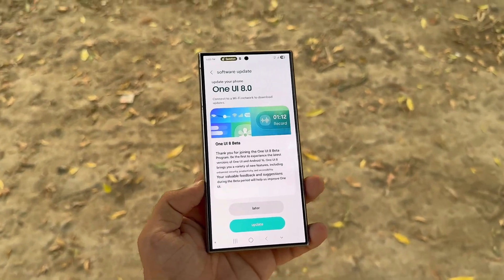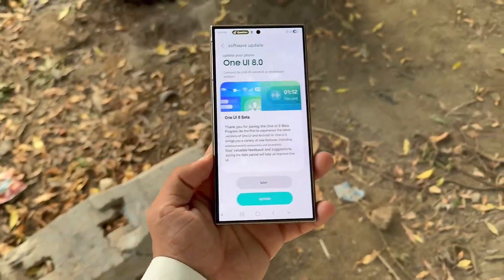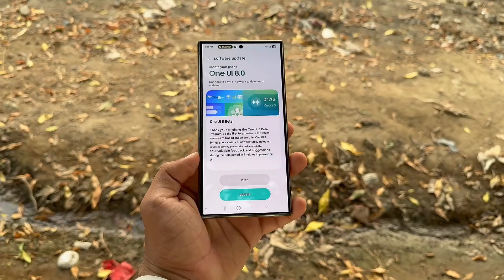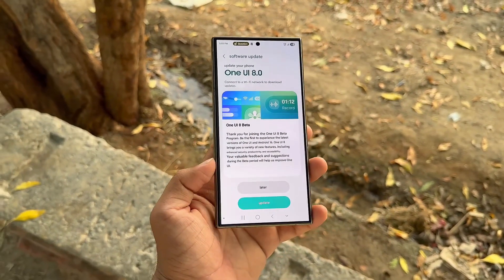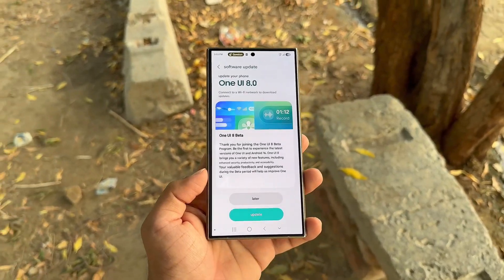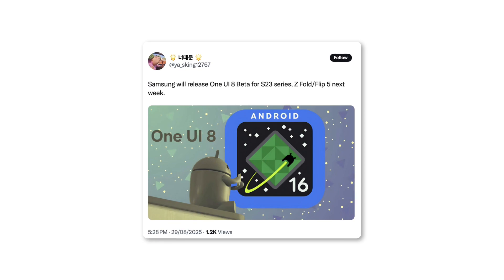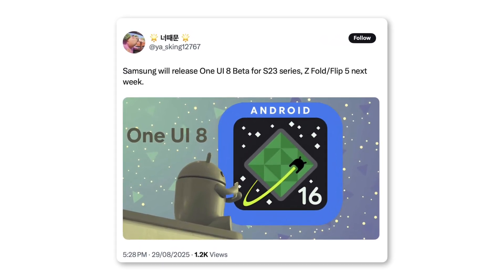Big news for Samsung fans: Galaxy S23, Flip 5, and Fold 5 are next in line to taste One UI 8 beta as early as next week. Samsung is gearing up to broaden the One UI 8 beta program across more flagship devices. Soon, Galaxy S23 owners, along with Z Flip 5 and Z Fold 5 users, will finally get their hands on the new beta. Samsung had confirmed these models would join the beta in September 2025, but without a set timeline. Fresh reports now hint that the rollout for Galaxy S23, Z Flip 5, and Z Fold 5 could begin next week, possibly in the first week of September itself.